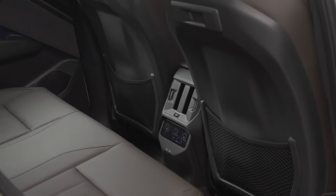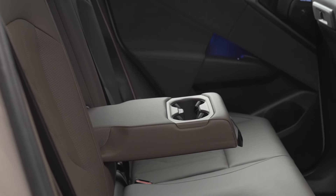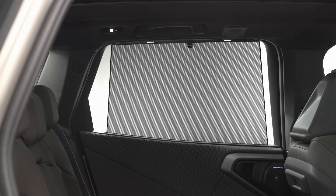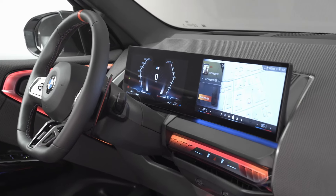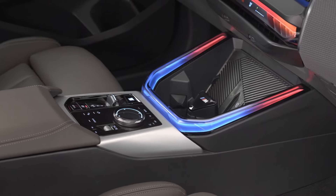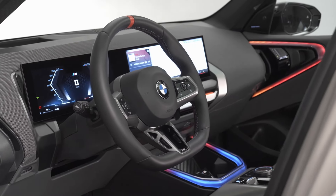Tech lovers rejoice! The X3 M50 xDrive comes with BMW's latest tech features, from the new BMW Operating System 9 to the BMW Live Cockpit Professional with augmented view. This car is packed with innovative tech, plus you get all the semi-automated driving and parking systems you need for a smooth, stress-free drive.